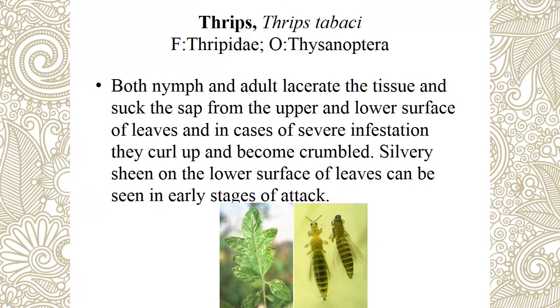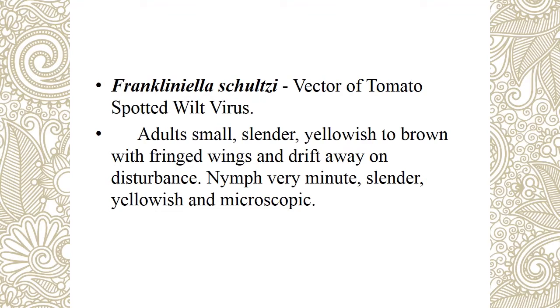Next is Thrips — Thrips tabaci (family Thripidae, order Thysanoptera). Both nymphs and adults lacerate the tissue using rasping-sucking type of mouthparts. Symptom is irregular scraping of leaves creating silvery appearance and leaf curling — peculiar identification for thrips attack. Next species is Frankliniella schultzei, which is a vector of tomato spotted wilt virus — a major vector pest in tomato. Management is the same as for Thrips tabaci.